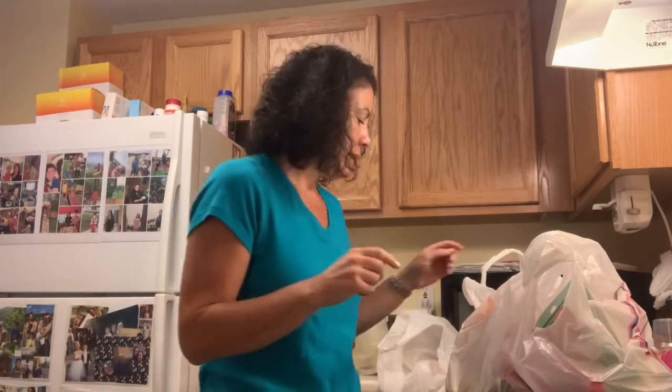I just got back from food shopping. Somebody asked me what I typically buy for this program when I go food shopping, so I'll show you what I got. It was supposed to be raining today, and it's gorgeous outside — I don't like that.